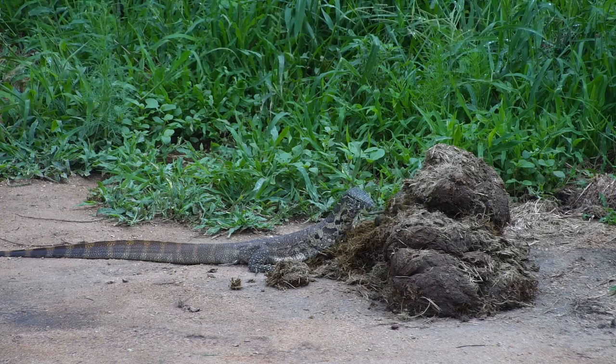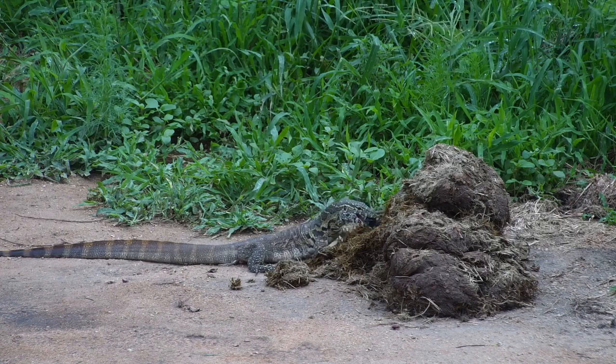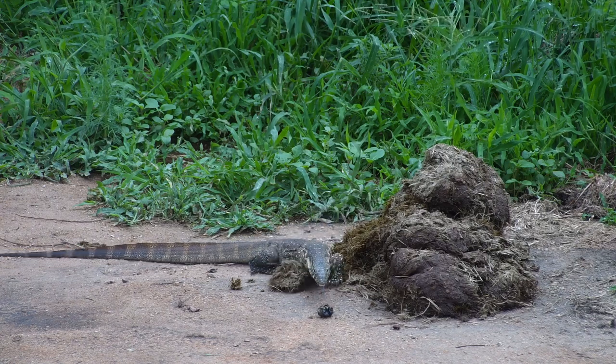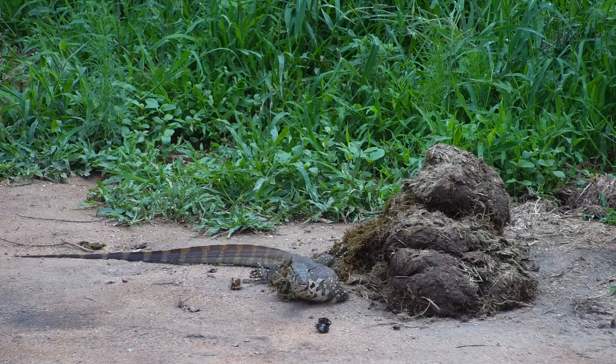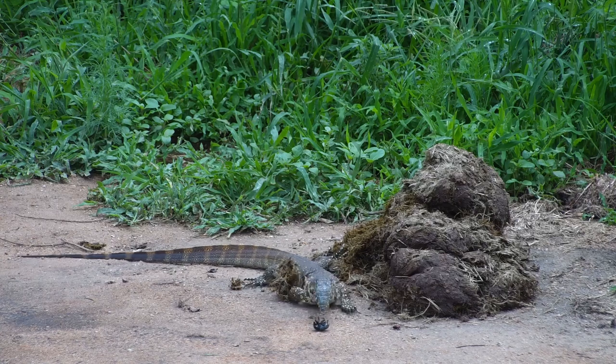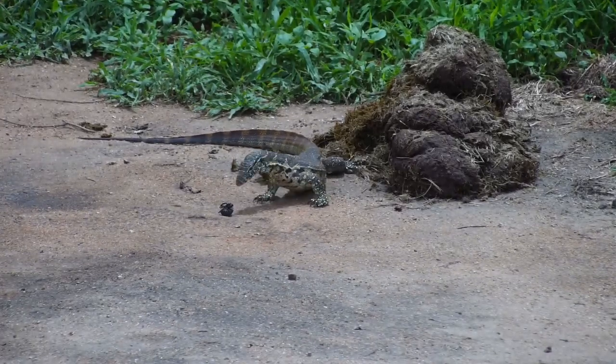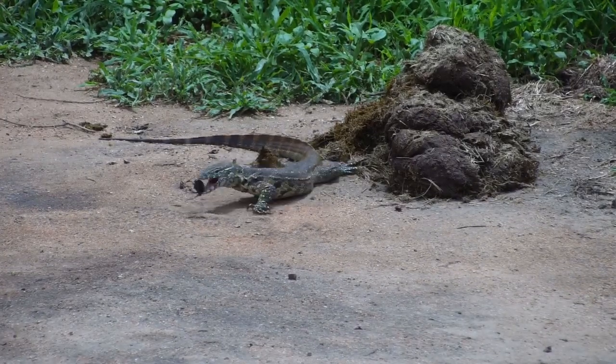during the nice wet summer months where we have a number of dung beetles about, he's decided that perhaps a beetle doesn't seem like too bad of a meal. This is certainly a younger water monitor — they can get much bigger — and that might be the reason for this investigation.